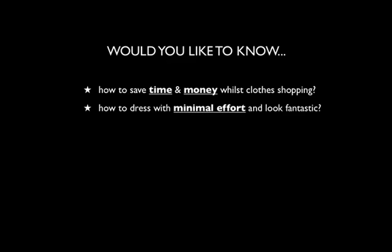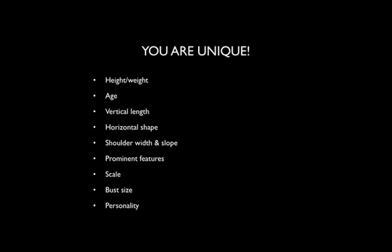Can I ask, would you like to know how to save time and money whilst clothes shopping? How to dress with minimal effort and look fantastic? And what style best suits your body shape? Well, the good news is that you can.